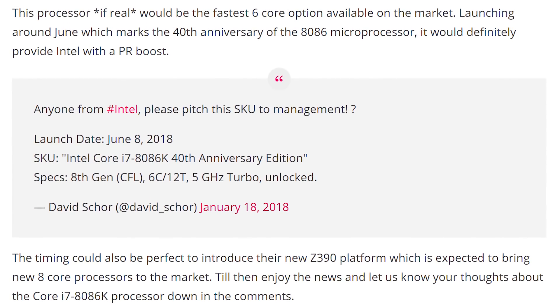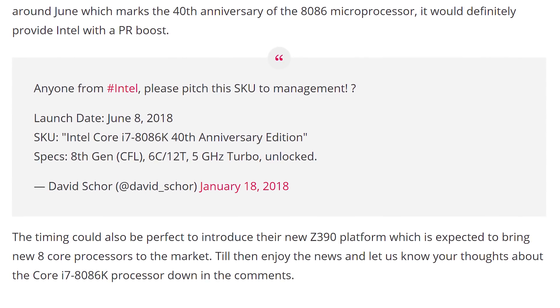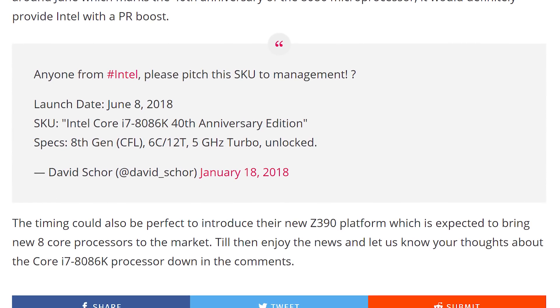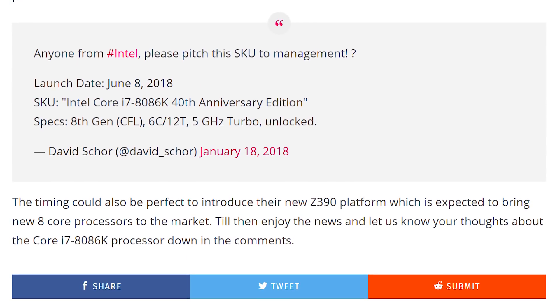Supposedly the launch time is going to be June 8th, 2018, which is actually during Computex — a good indication that this could be real. We could also be seeing the Z390 chipset coming out during that time, and also the aforementioned 9700K eight-core Coffee Lake chips. So we could be getting a whole big launch coming up to celebrate the 40th anniversary of the 8086 processor from Intel.